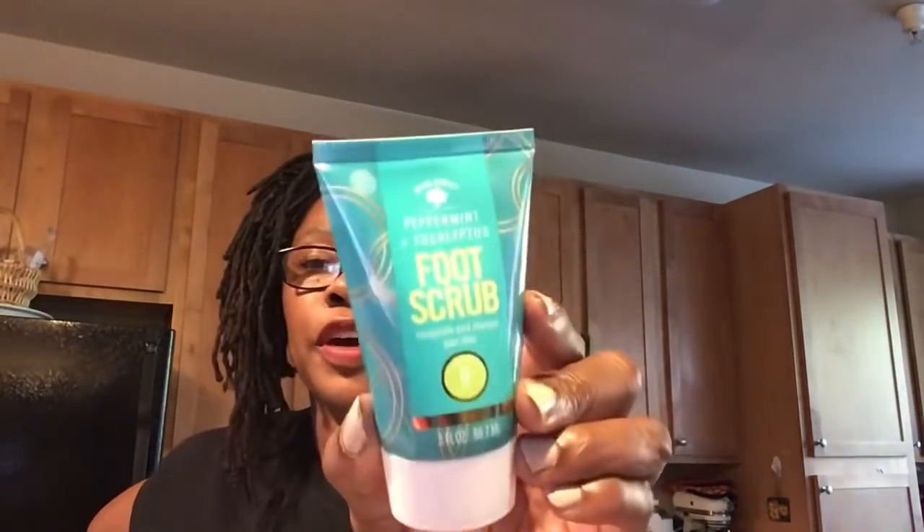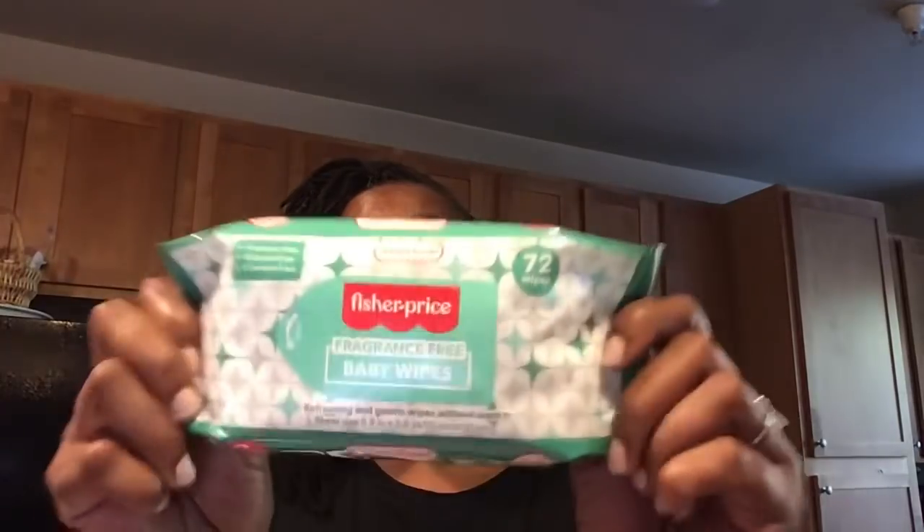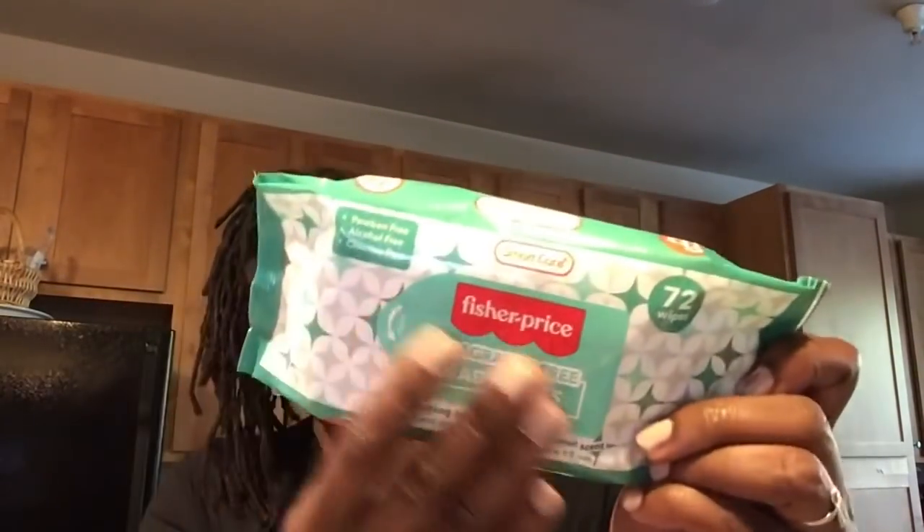I do want to give this Bolero Peppermint and Eucalyptus Foot Scrub a try. This is three fluid ounces, but anything to help get some of the dead skin off of my feet. It's the Reach Essentials — it says three zones for a total mouth clean, but soft, and they also come with brush caps. You get two free brush caps with this Reach toothbrush. Fisher Price has fragrance-free baby wipes — you get 72 wipes in here. It's titled Smart Care, but it's paraben, alcohol, and chlorine-free. The sheet size is 5.9 inch by 5.9 inch. You can't beat 72 free wipes that are alcohol and paraben-free.